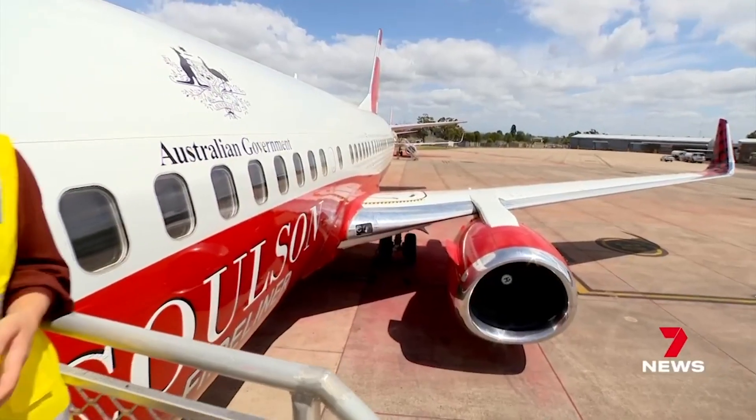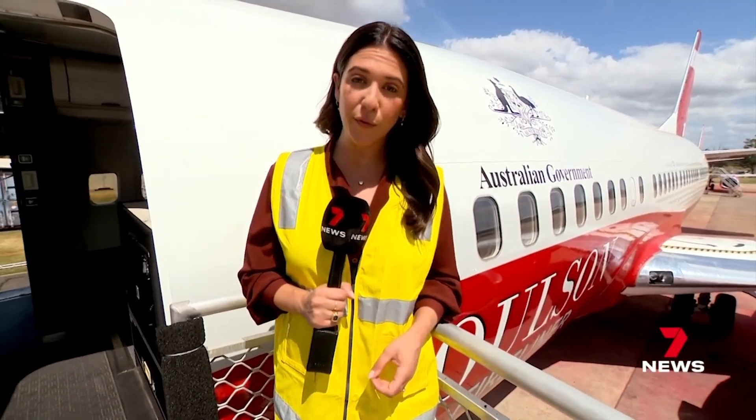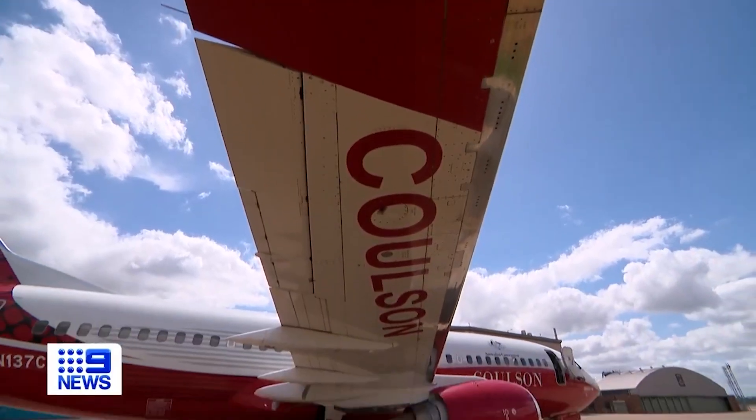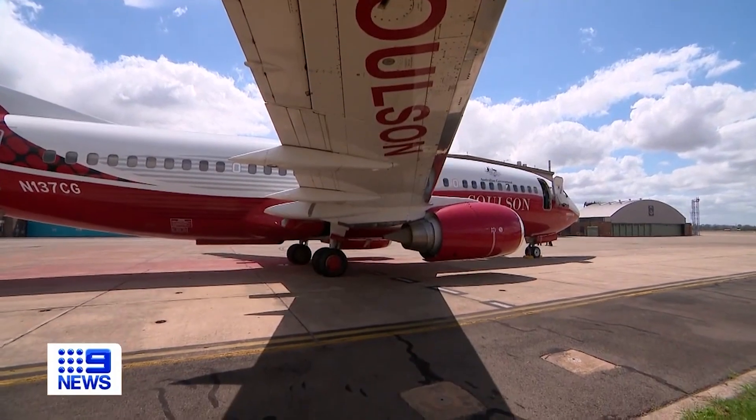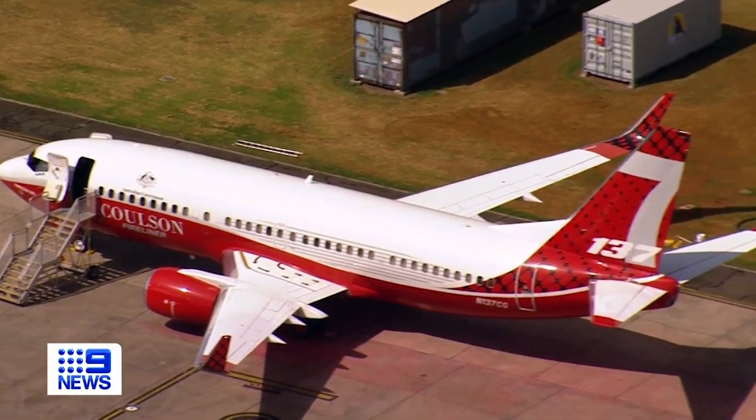Up until the black summer bushfires, there were no national firefighting aircraft. It was a key recommendation of the Royal Commission to establish a federal fleet. The government has now secured the Colson fire liner on a permanent lease, ready to do battle anywhere, anytime. This large aerial tanker is a bushfire's worst nightmare.